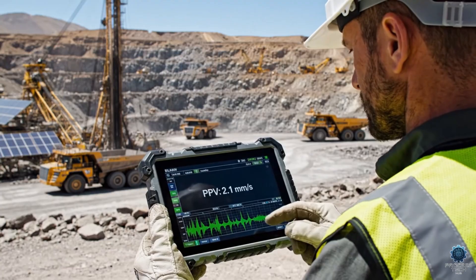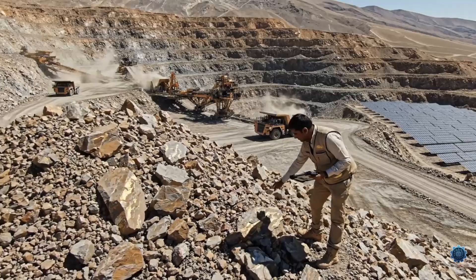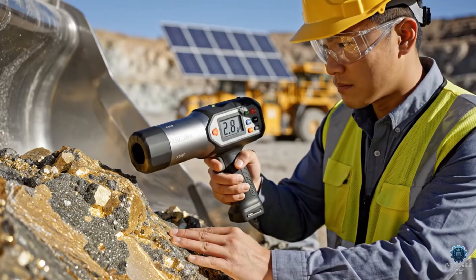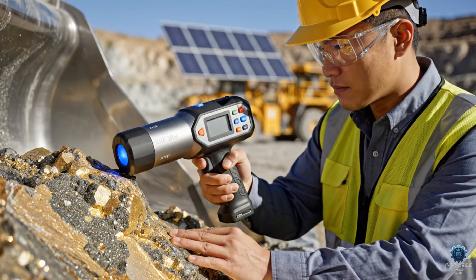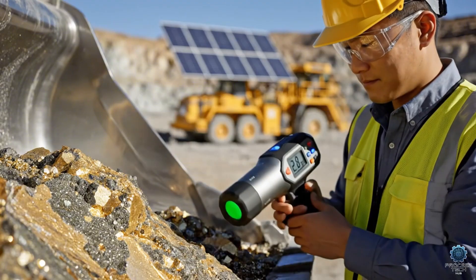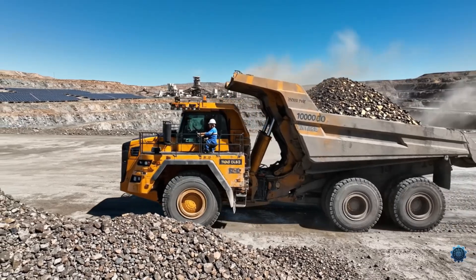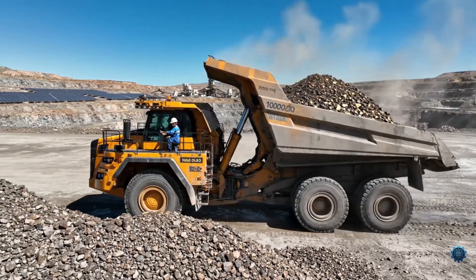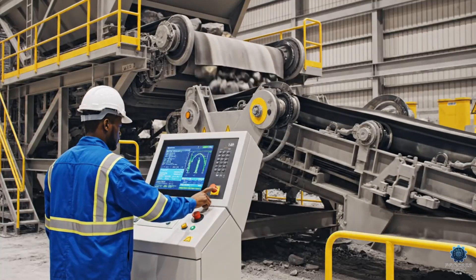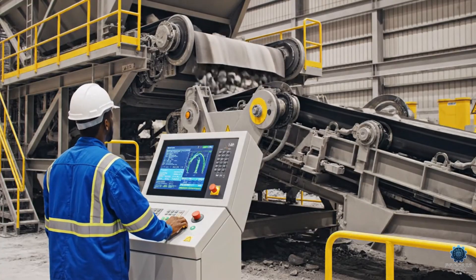Real-time data confirms the blast registered. The heart of the operation begins here — with a precise command, the 3,000 ton per hour feeder engages.